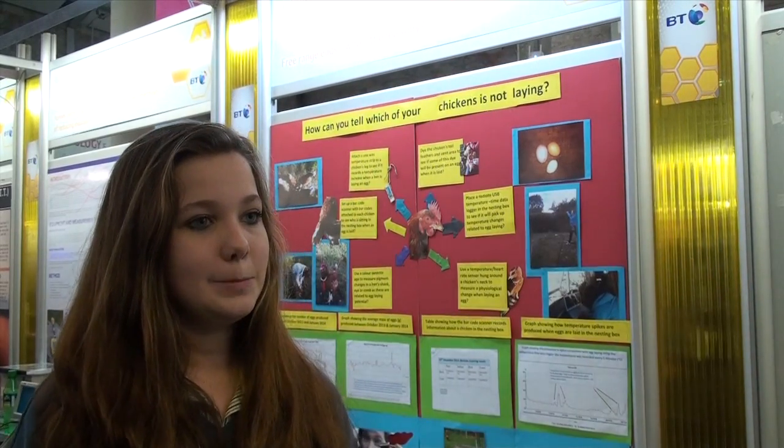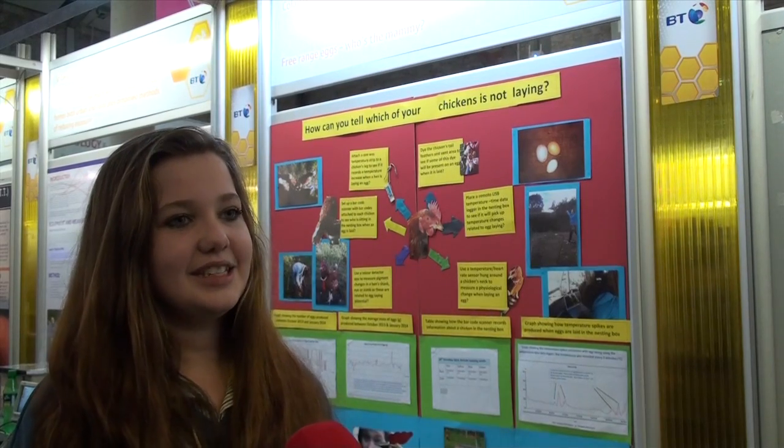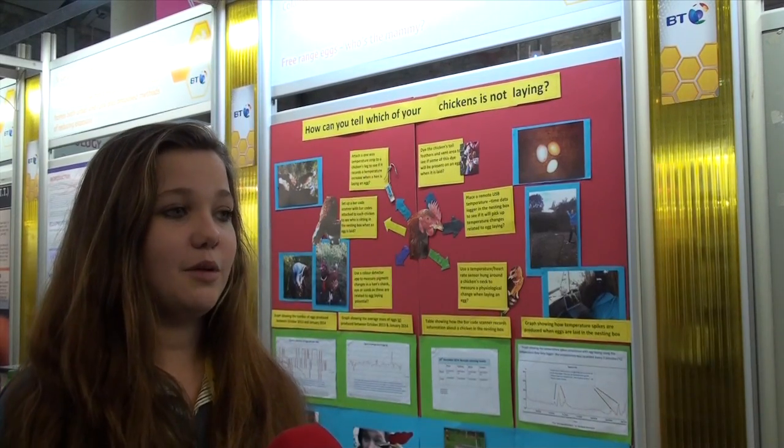Do you think that your project has significance for the poultry industry? I think it does, because some of the ideas worked, but there was a little more to be done.